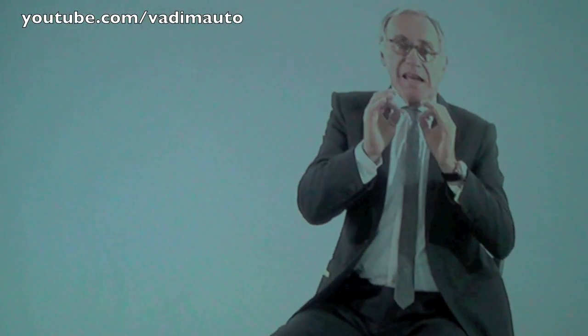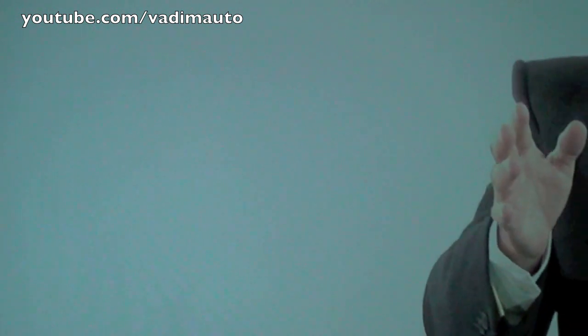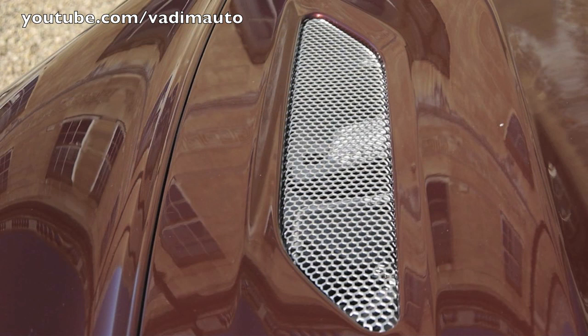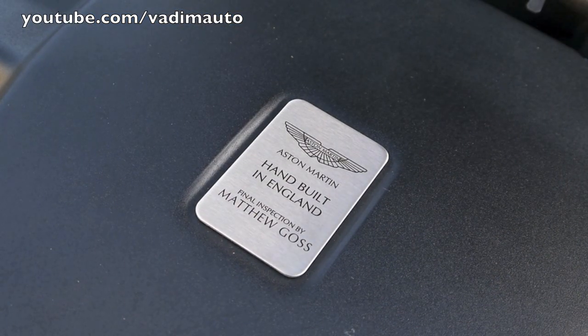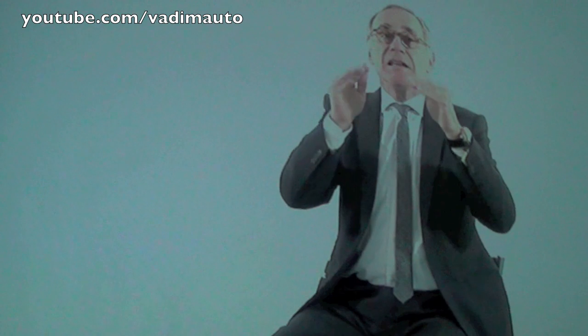We have led design in the past and we will do it again with the Vanquish. We have developed an entirely new method to form, treat and paint carbon fiber. The Aston Martin Vanquish is completely new in design — more powerful, more efficient, but still balanced for enjoyable and controlled driving.